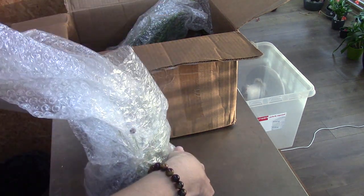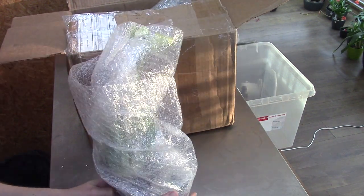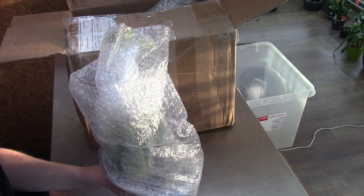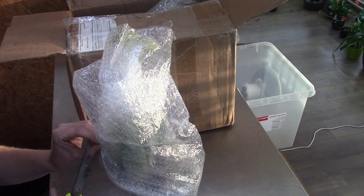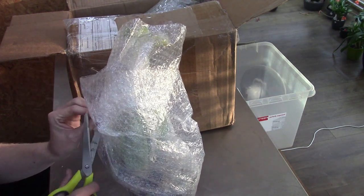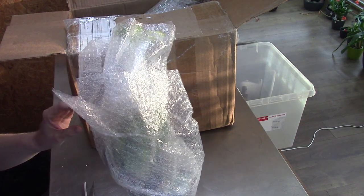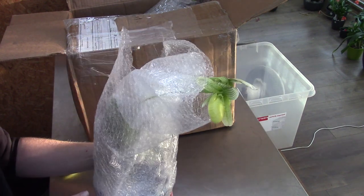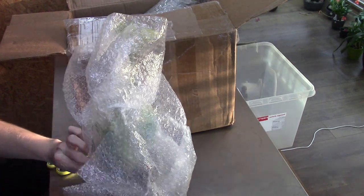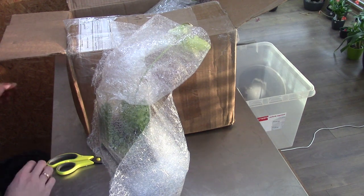This is the first one — a beautiful Paphiopedilum. This one is very special because it originally came from Danny from Miss Orchid Girl. I find that really nice, so now I have an orchid from Danny, via Anna Maria Miracle Orchids, in my collection. This plant has traveled a lot. It's in bloom — beautiful blooms, beautiful color.